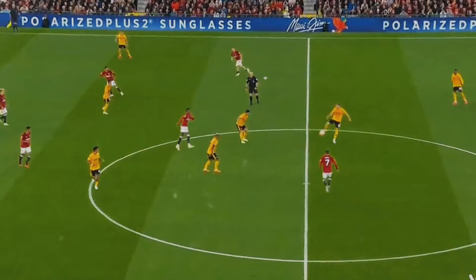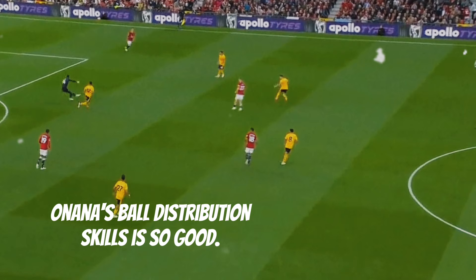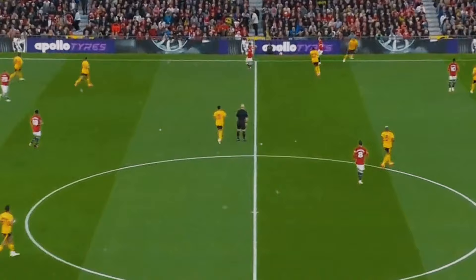Direct plays towards Garnaccio and utilising Onana's distribution skills were Man United's options to dodge the press. Yet Wolves adeptly countered these tactics, showcasing their tactical resilience.